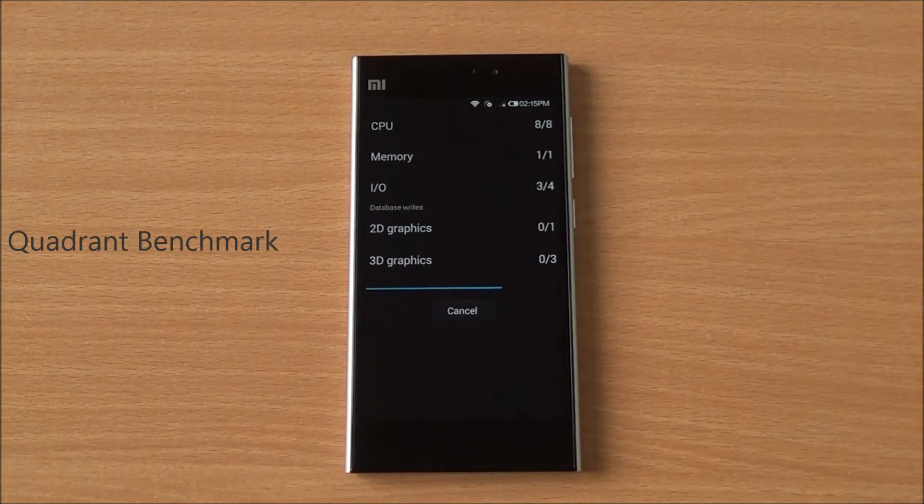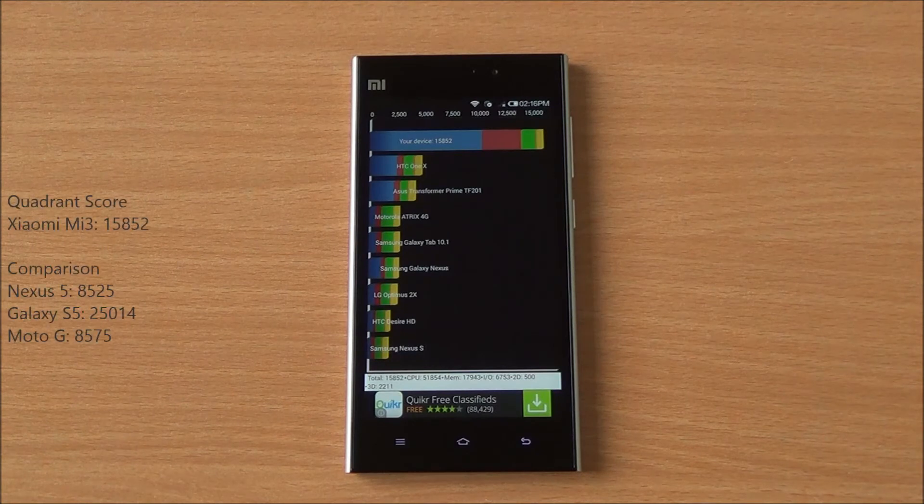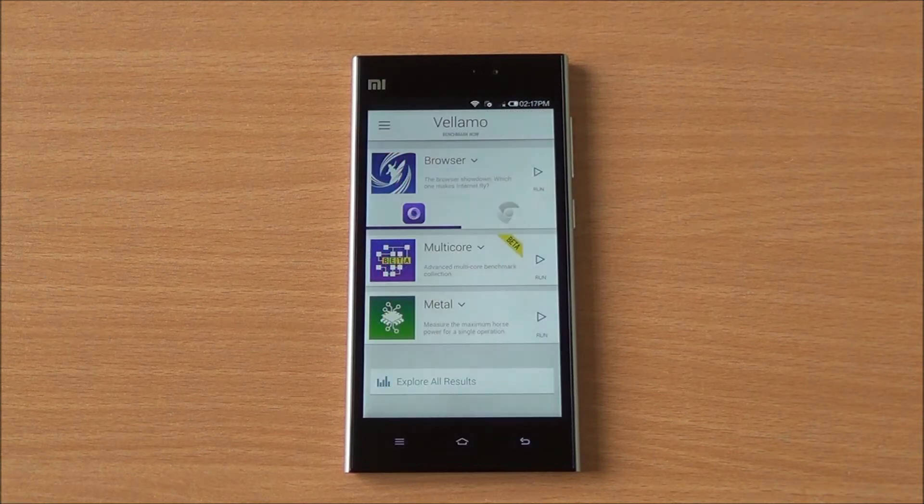Now we are running the full Quadrant benchmark. We got a score of 15,852, which is brilliant — actually almost double the score we get from other phones in this segment.